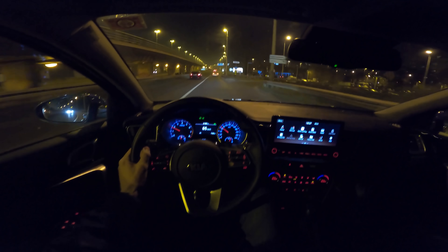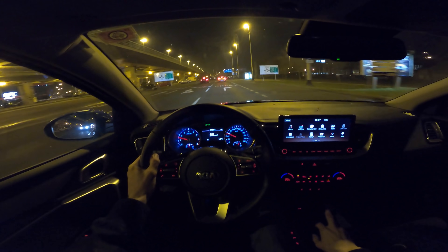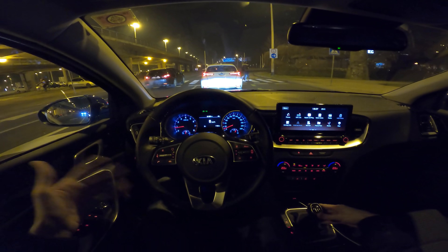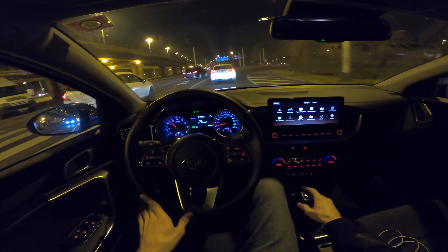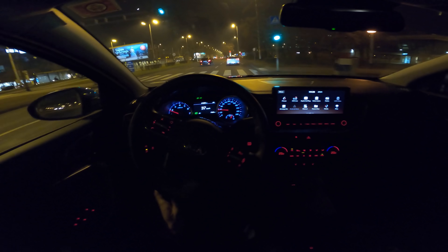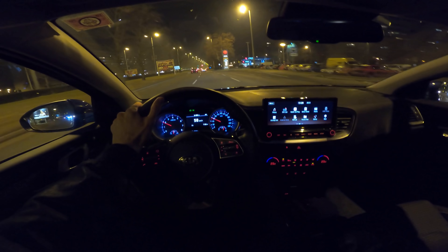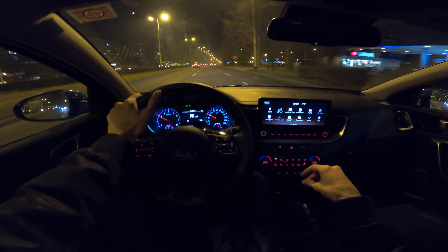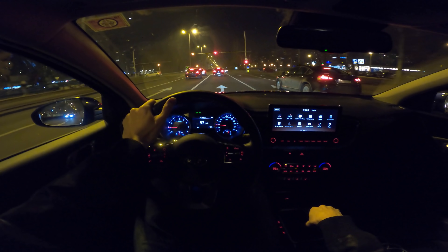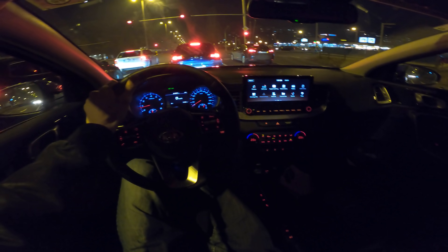You can see the lane-keeping camera tracking the lines. In construction zones it may fight you a bit, so always pay attention. In ideal conditions on curvy roads you can let go of the wheel and it holds the center of the lane, though after a few seconds it vibrates to remind you to take the wheel. The six-speed manual gearbox is pretty good — comfortable, slightly long throws but precise, maybe a little noisy on shifts.